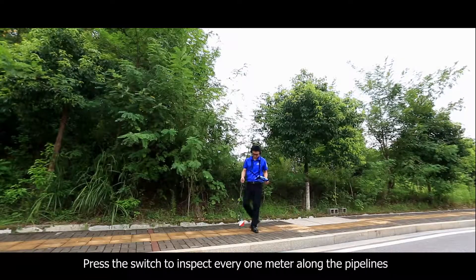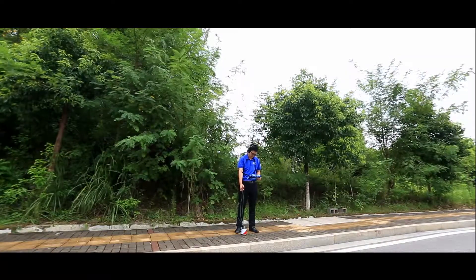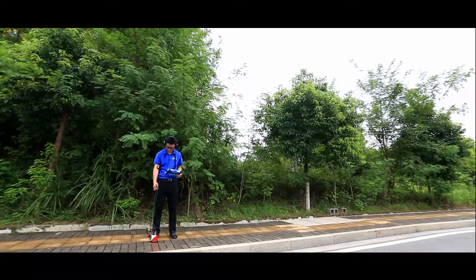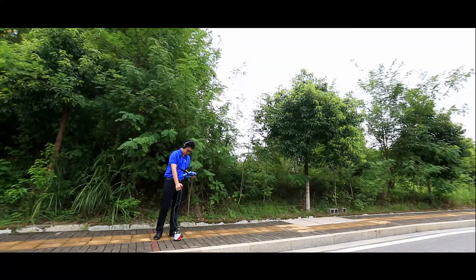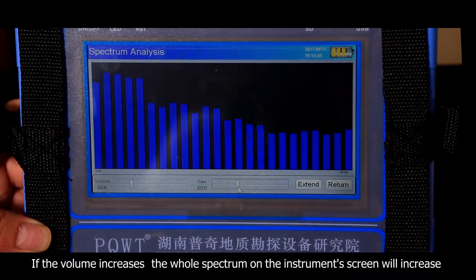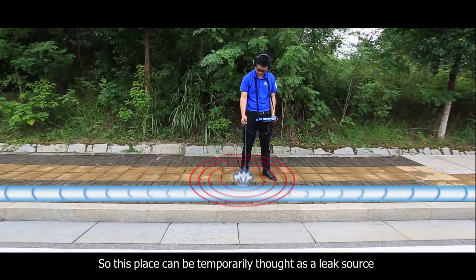Press the switch to inspect every one meter along the pipelines. When near the leak source, there will be a sound in the earphones. If the volume increases, the whole spectrum on the instrument's screen will increase. The closer you are to the leak source, the more obvious the reaction. So this location can be temporarily identified as a leak source.